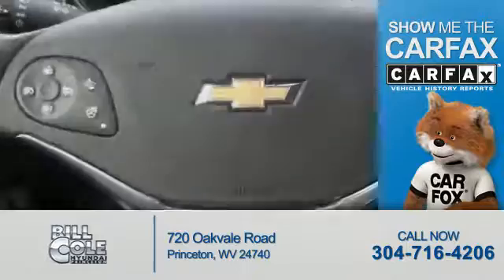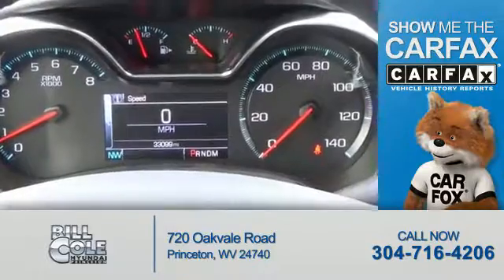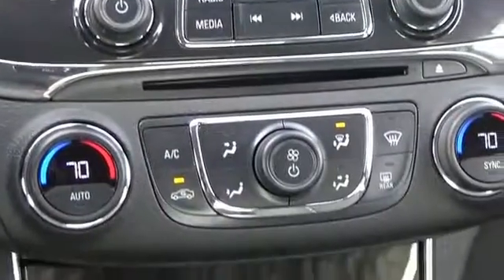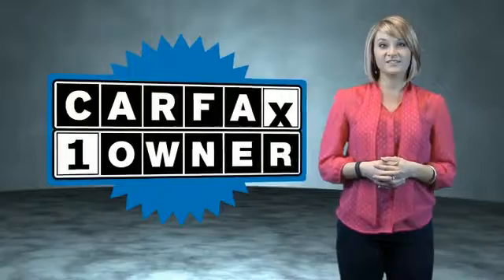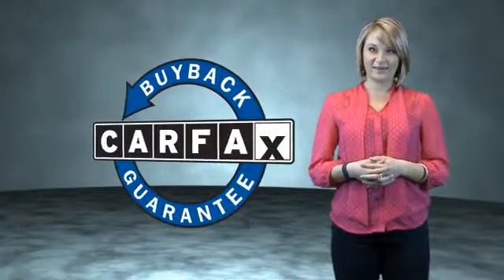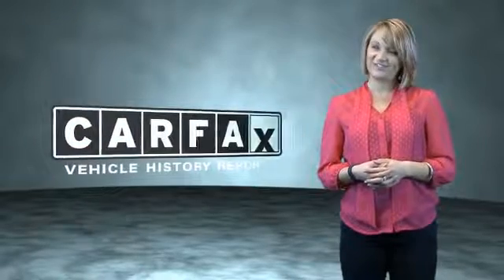Rest easy knowing this vehicle comes with a Carfax Vehicle History Report from Carfax, the most trusted provider of vehicle history information. Great quality at a great price. Call or click to contact us today. This is a Carfax One Owner Vehicle which qualifies for the Carfax Buy Back Guarantee. Be sure to find a complimentary copy of the Carfax Vehicle History Report online or contact the dealership — just say, show me the Carfax.